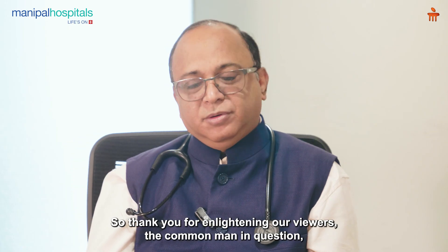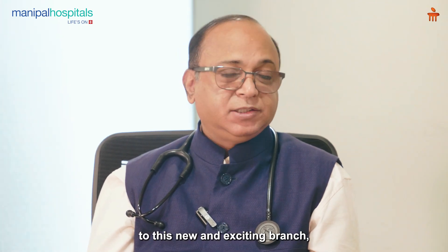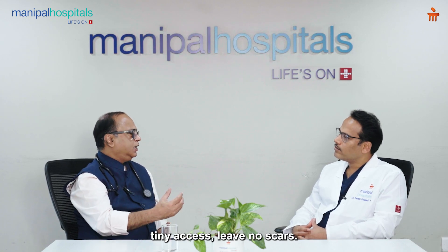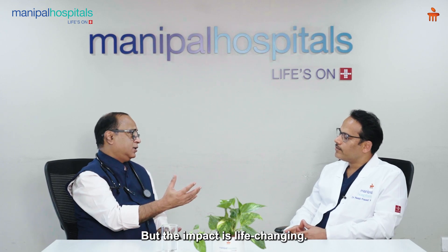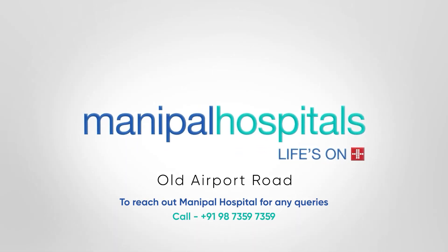Thank you for enlightening our viewers — the common man — about this new and exciting branch which avoids surgery, uses tiny access, leaves no scars, but has a life-changing impact. Thank you Dr. Reddy for your valuable time. I hope to see you next time. Thank you.